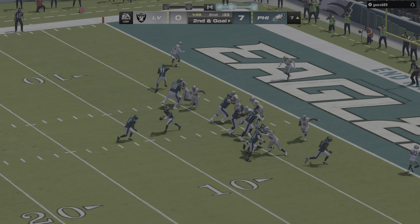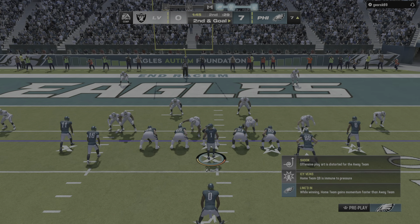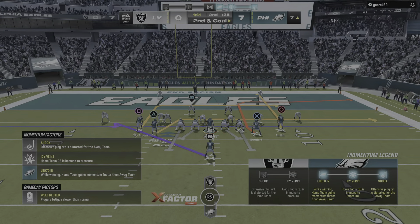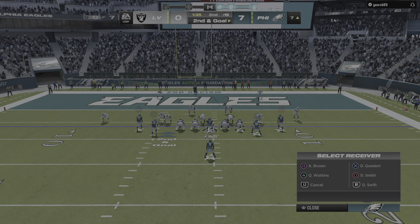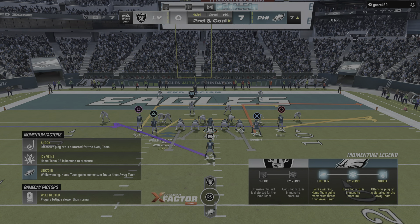Two minutes on the clock, second quarter — 7-0 ball game.